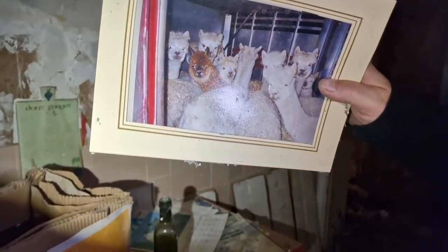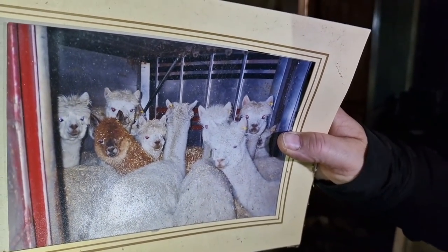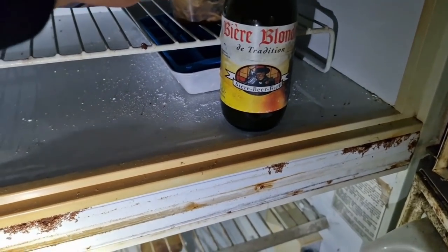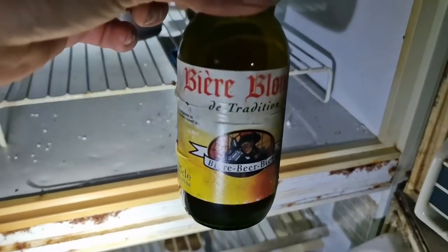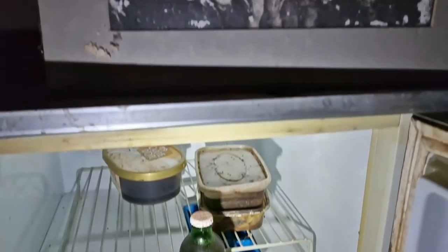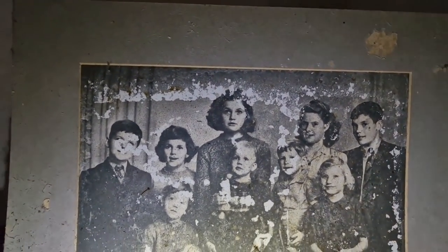We've got some old stuff in the fridge as well — Llamas. Oh yeah, we've got an old beer — Blonde de Tradition. Wonder when the use-by date was on that. Looks like a date — wonder if that was them.